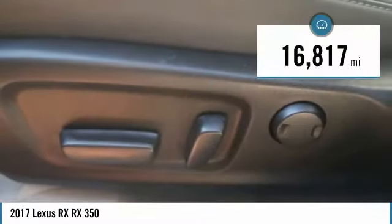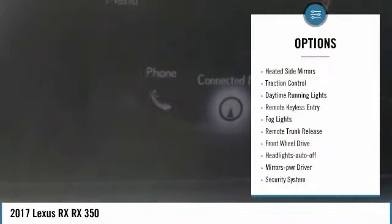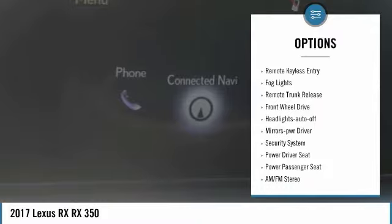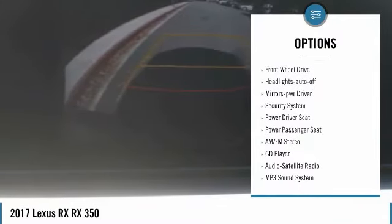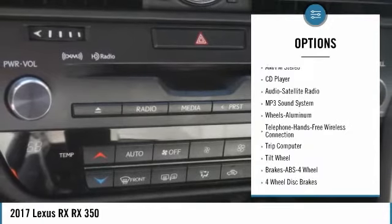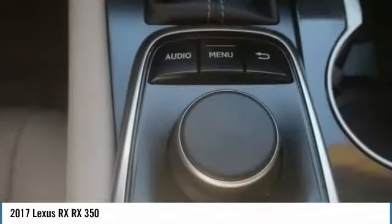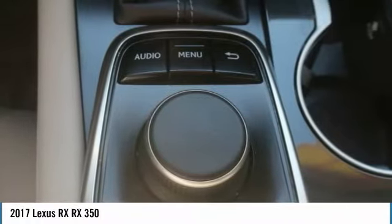This vehicle has less than 20,000 miles. Here are some of this vehicle's great options: heated side mirrors, traction control, daytime running lights, remote keyless entry, fog lights, remote trunk release, front wheel drive, auto off headlights, power driver mirrors, and a security system.